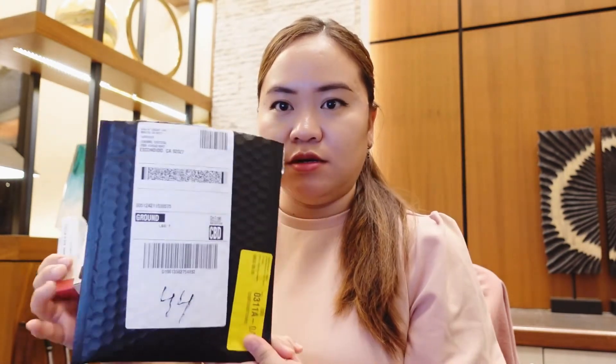I ordered a cream blush, but I don't know why it's not here. I was really expecting three items from them, so I'll find out later what happened to my order.